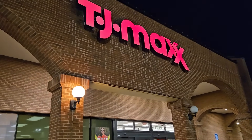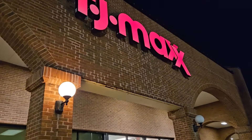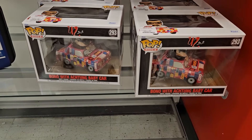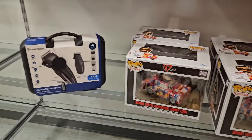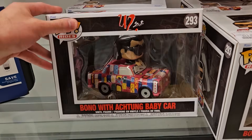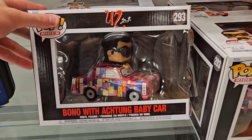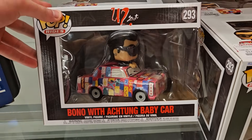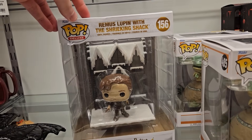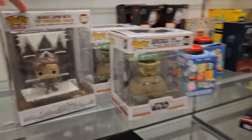I didn't realize they also have TJ Maxx in this parking lot, and I think they get in Funko Pops too so let's just check. I looked all over and was about to give up, and then for some reason there are Funko Pops next to the grooming kits. We have a Bono pop ride, and over here we do have Grogu using the Force, as well as Remus Lupin with the Shrieking Shack. Not terrible finds.